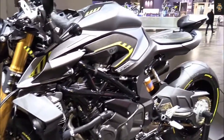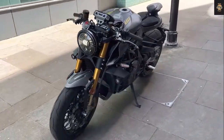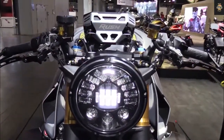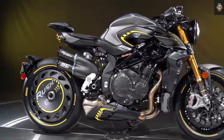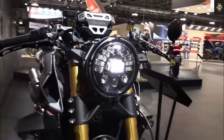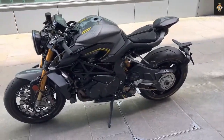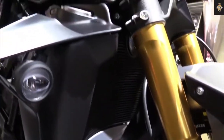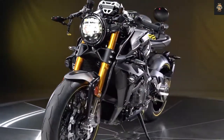Design: The MV Agusta Brutale 1000RS 2022 sits atop a tubular steel frame and features a sporty design with a muscular fuel tank, revised mirrors, new split seats, foot pegs, and side-mounted dual exhausts. It has a 5.5-inch TFT color screen and uses 17-inch alloy wheels. The motorbike has a dry weight of 186 kilograms and a fuel tank capacity of 16 liters.